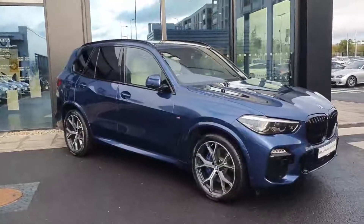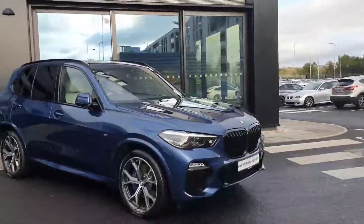Thanks guys! If you have any questions about this vehicle, or if you'd like to test drive this vehicle or any other vehicles we have here at Joe Duffy BMW, please feel free to contact us. Thank you.